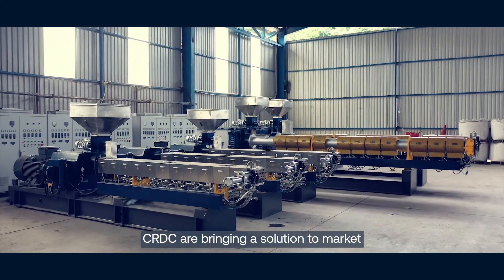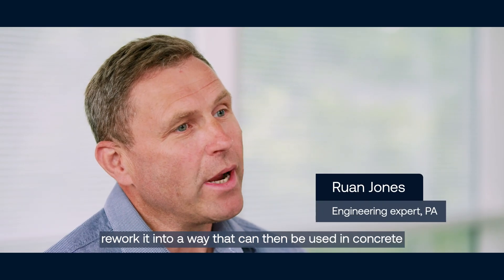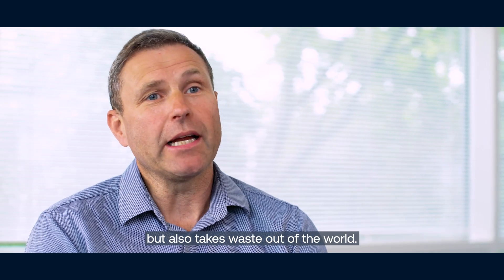CRDC are bringing a solution to market which is allowing them to capture that plastic, rework it in a way that can then be used in concrete — which reduces the carbon footprint of concrete but also takes waste out of the world.